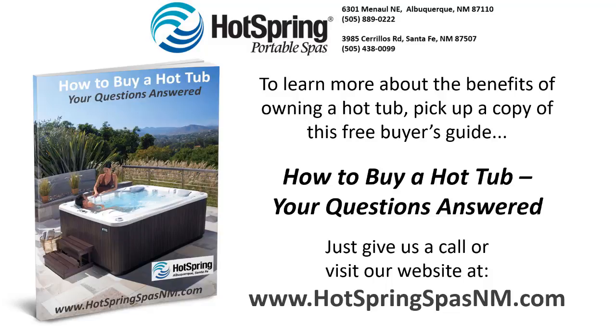To learn more about the benefits of owning a hot tub, pick up a copy of this free buyer's guide: "How to Buy a Hot Tub — Your Questions Answered." Just give us a call or visit our website at www.hotspringsspasnm.com.